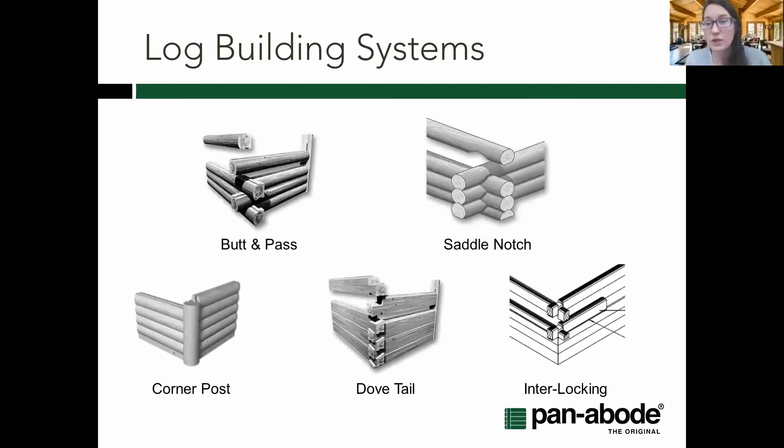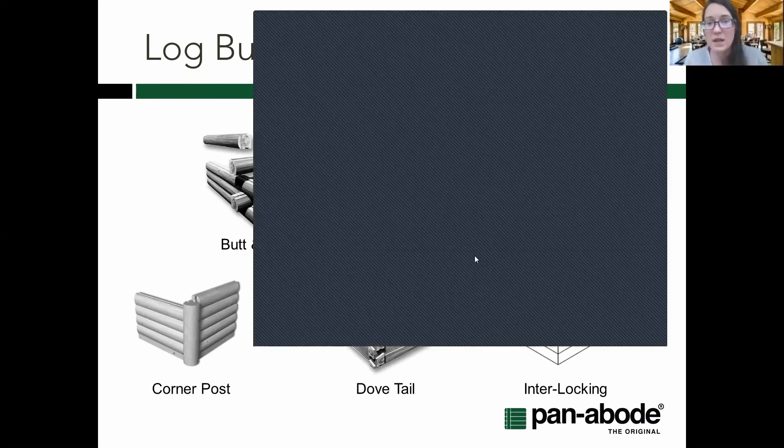Different building systems refer to different ways of connecting logs together. Butt-pass and saddle notch often just use gravity or hardware to hold them together. Corner post systems have the post cut through with notches.